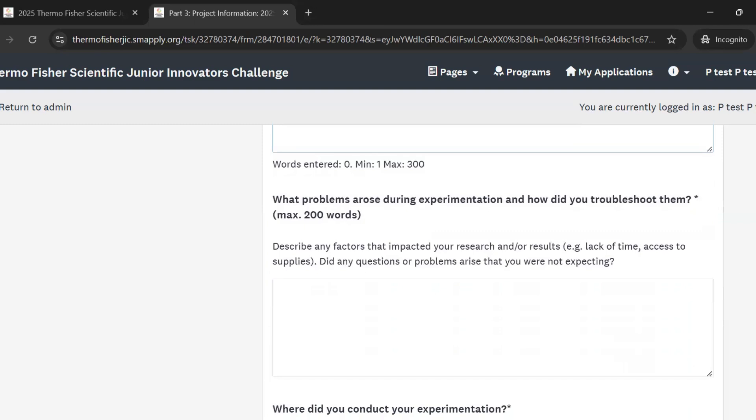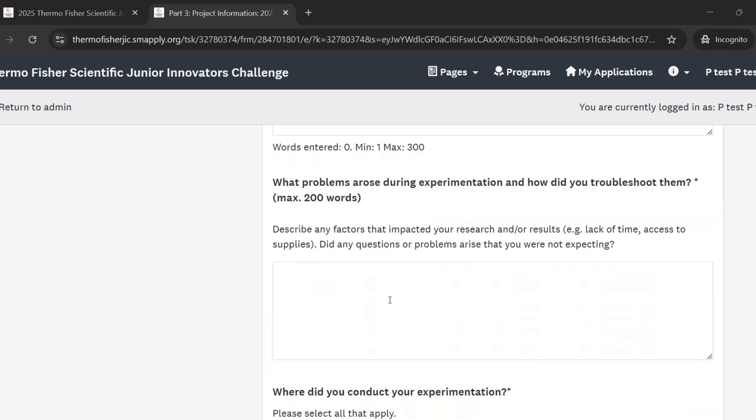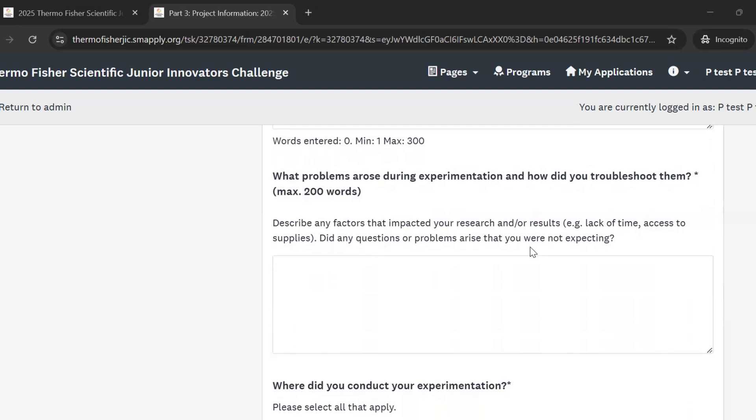Next, we're asking what problems arose during experimentation and how you troubleshot those. You can expand here on any factors that impacted your research and how you were able to address them. Oftentimes, problems can come up that you didn't plan for or weren't expecting, and in your response you can talk about how you helped solve for those problems if any came up.